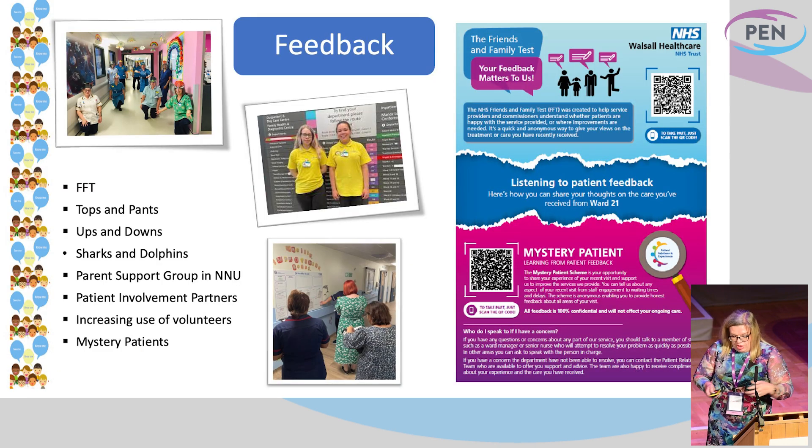This really started to develop when we started to look at feedback that we got. We had the standard FFT, which we all know and love, but we knew that we wanted to work harder getting the voices of children, young people, and the families that come through our services. So quite a few years ago now, we developed Tops and Pants. Children and young people tell us what's tops and what's pants. We've got a little washing line in Luke Ward — they get hung out to dry every month and we use that feedback to make some real-time changes.